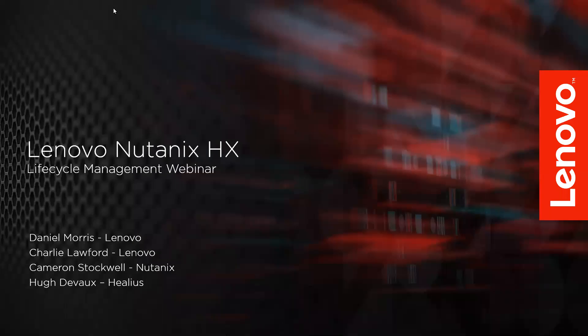Welcome to the Think Agile HX Maintenance with Nutanix Lifecycle Management Webinar. In today's webinar, you'll learn how to use LCM to identify and qualify upgrade paths, manage dependencies and maintenance mode, all whilst getting the most out of your Think Agile HX series technology and investment. Your presenters for today are Dan Morris and Charlie Lawford from Lenovo, Cameron Stockwell from Nutanix, and Hugh DeVoe, our special customer reference from Helios.